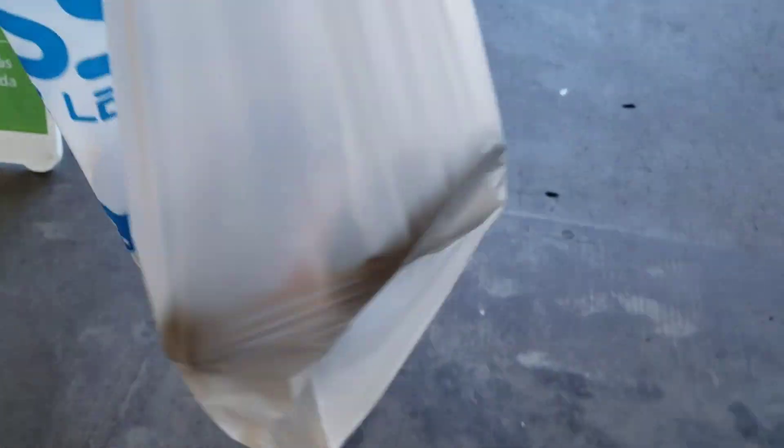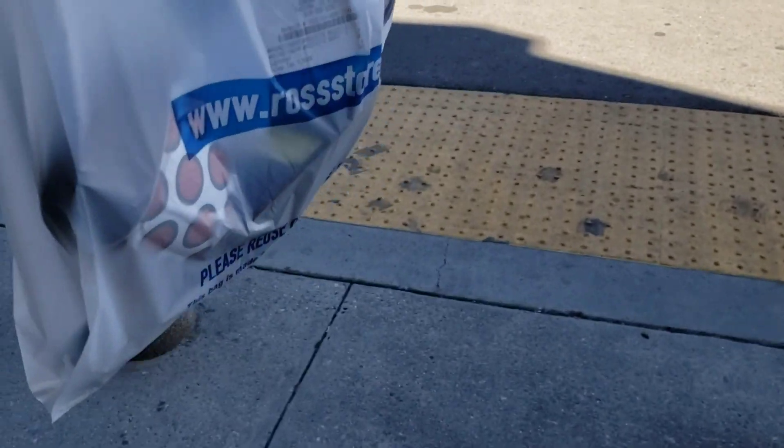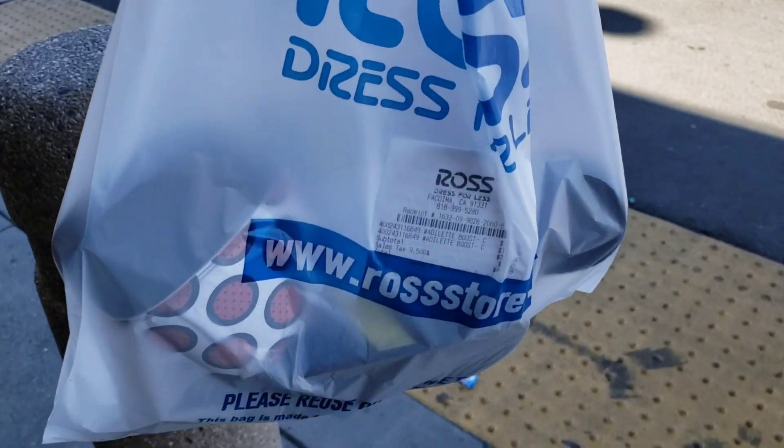We had to come back and scoop these up too after putting the other stuff in my car. These right here are fire — these Adidas slides.